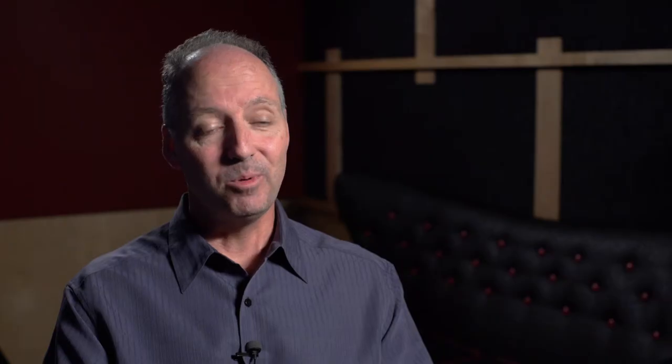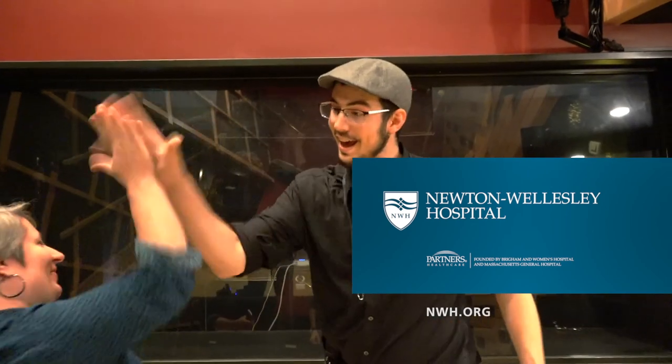We are putting a stake in the ground and changing the way that healthcare is delivered. Innovation is alive and well and our team is rising to the occasion. That's a wrap! We prepared that piano!